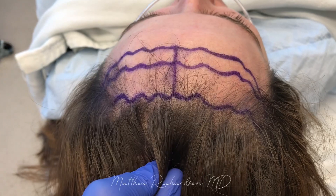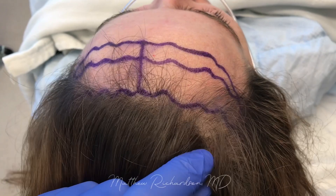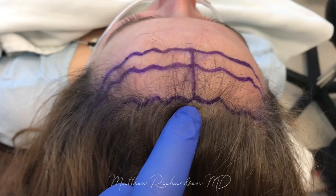We're gonna try to get the hairline as low as we can today. If we get her all the way down to three centimeters, that'll be five and a half centimeters from her brows. In most cases we can only get about two centimeters, which will put her about six and a half centimeters from her brows, because she's starting right now at about eight and a half centimeters high.